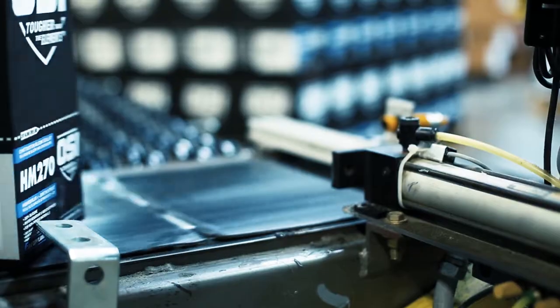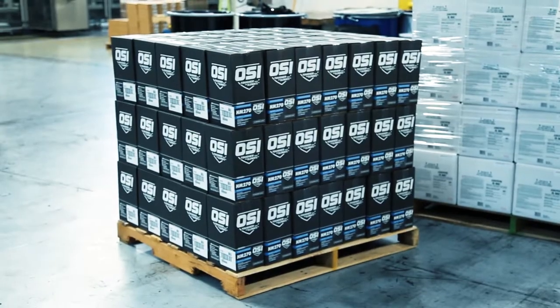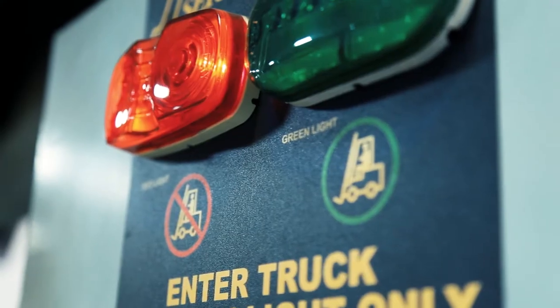Once the orders are complete, we turn in all of our paperwork. Our material handlers will then take the boxes, bring them back to our shipping department, where they will be processed further and sent on to wherever their final destination is.